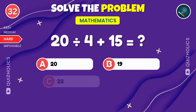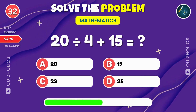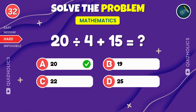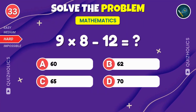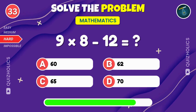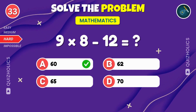Take 20, divide by 4, then add 15. Can you solve it? 20 divided by 4 plus 15? That's 20. Multiply nine by eight, then subtract 12. What's the final result? Was that too easy? Don't worry, it's about to get harder. 9 times 8 minus 12. That's 60.